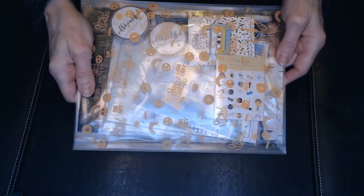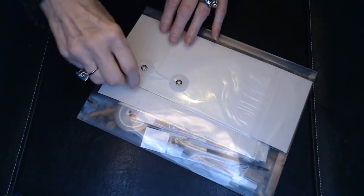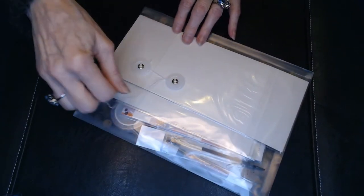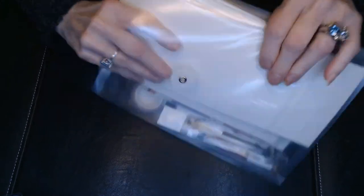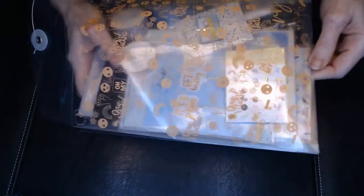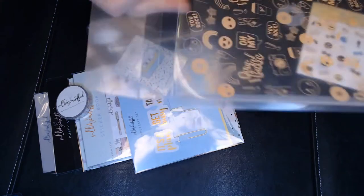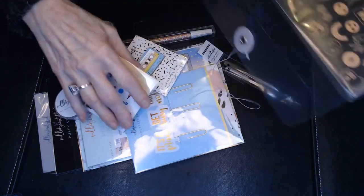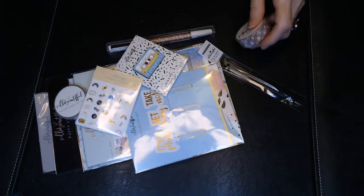Everything comes in a really nice shiny bag — it would have blinded everybody on camera — but the bags are beautiful. Then the contents come in what I'm going to call a drafting bag, because my dad always had his drafting tools in a bag just like this. You can use it to store things or for packing planner supplies when you travel. It's a really nice, heavy, sturdy bag.